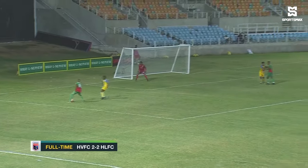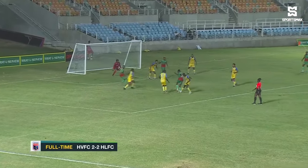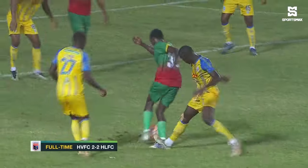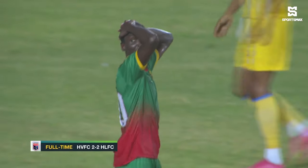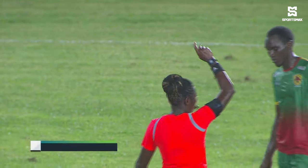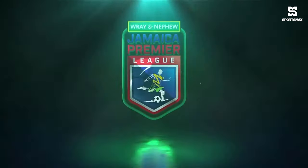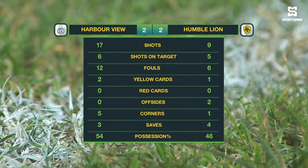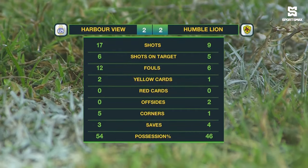Ball over the top for Humble Lion as they were looking for the go-ahead goal as well. That was good work by Afiba Chambers, but his effort just dragged wide. Harbour View with 17 shots, 6 on target. Humble Lion with 9 shots, 5 of which were on target.